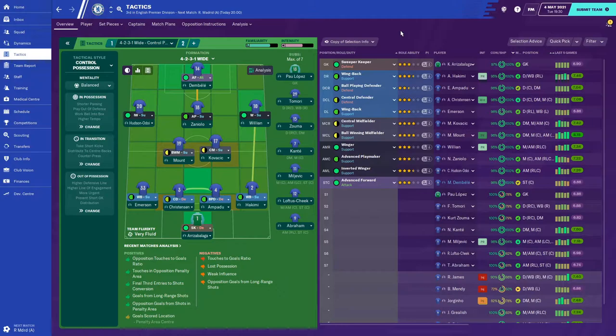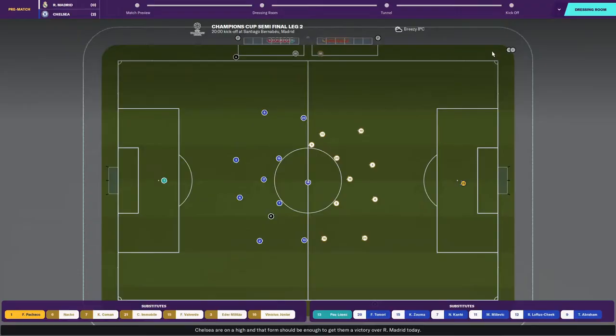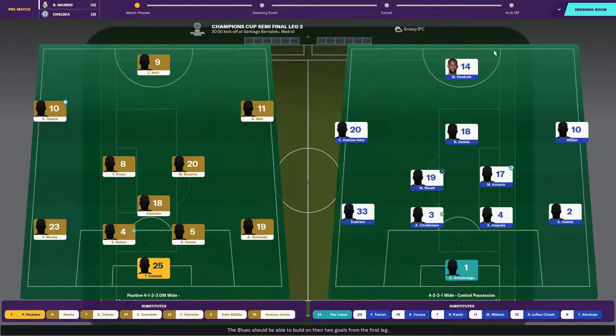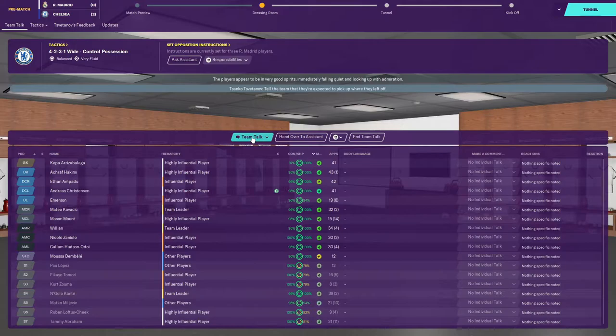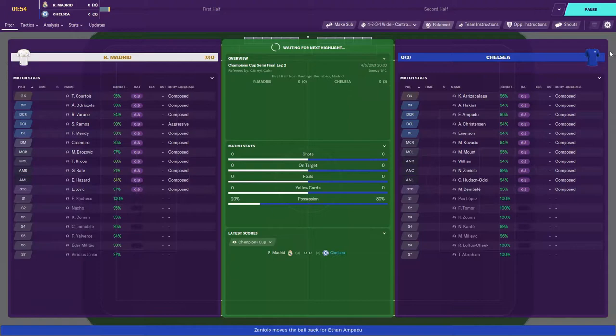We revert to our normal formation for the trip to Madrid. Kepa in goal, Hakimi and Emerson at full backs, Ampadu and Christensen at centre half, Kovacic and Mason Mount in midfield. Despite Mount playing the ball-winning role he's been superb, Willian on the right, Hudson-Odoi on the left, Zaniolo at number 10 and Dembele up top. Real Madrid have a pretty stacked side with Jovic leading the line.